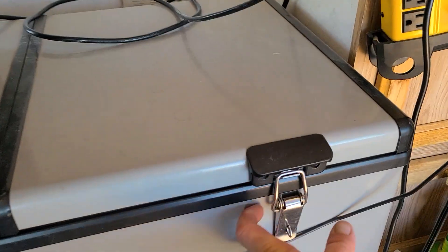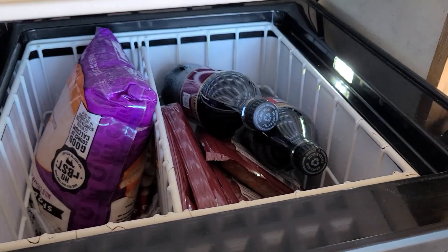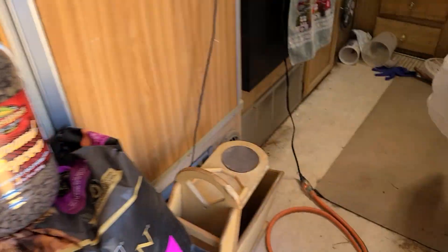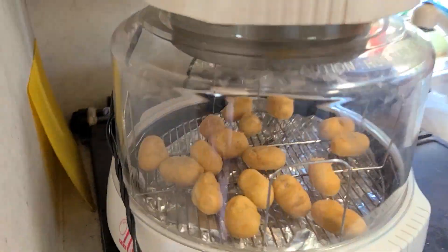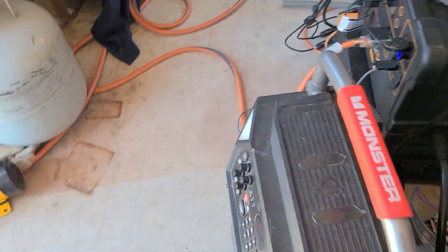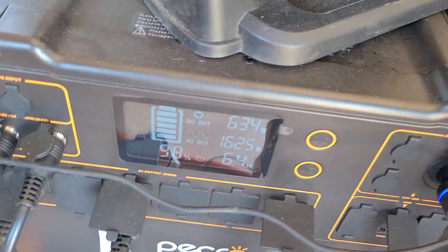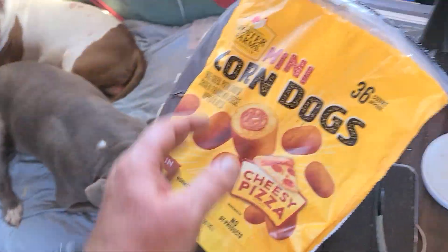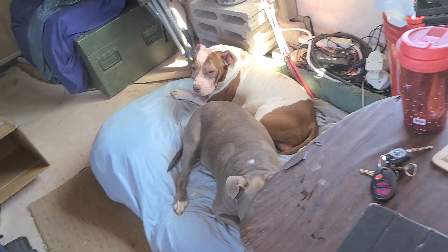Got the freezer full of good stuff, got some drinks trying to get cold faster. We're in the microwave right now to cook the cheesy pizza dogs. 1,625 watts — fans going, got my ice maker going, boys are hanging out.